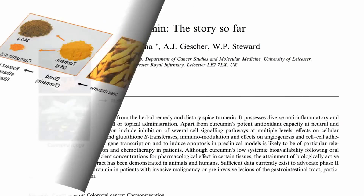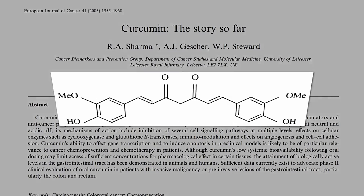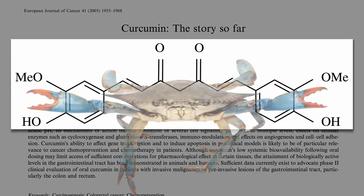The molecule even looks cool. I always thought it kind of looked like a crab.